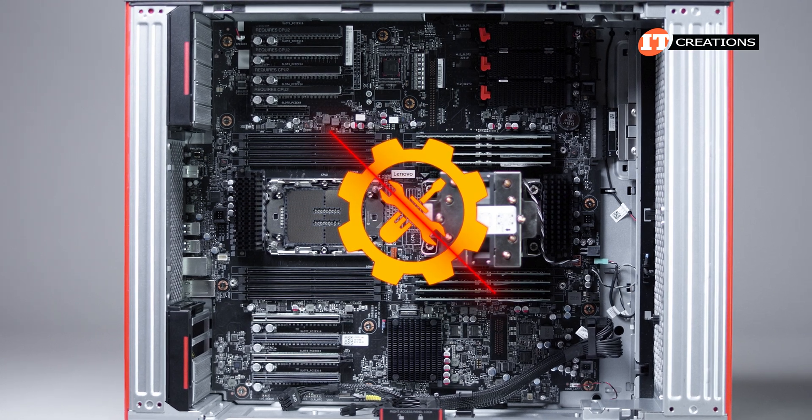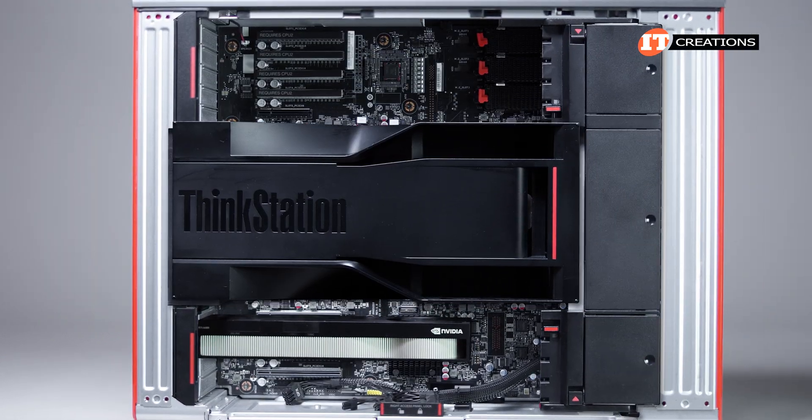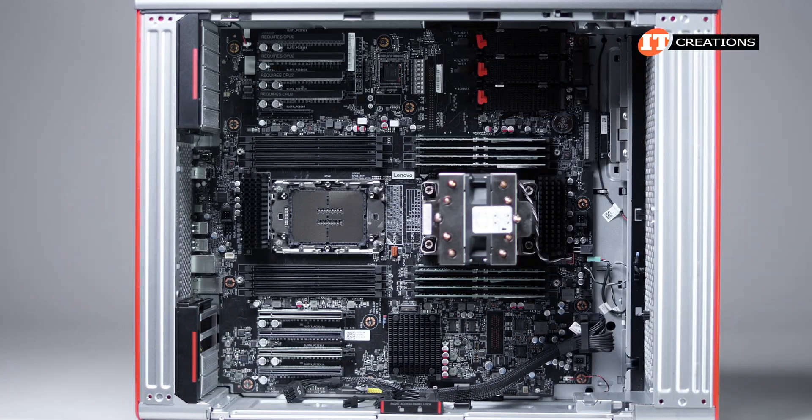Most everything in the case can be removed without using any tools. It's quite easy to strip this system down to the motherboard in a matter of minutes.